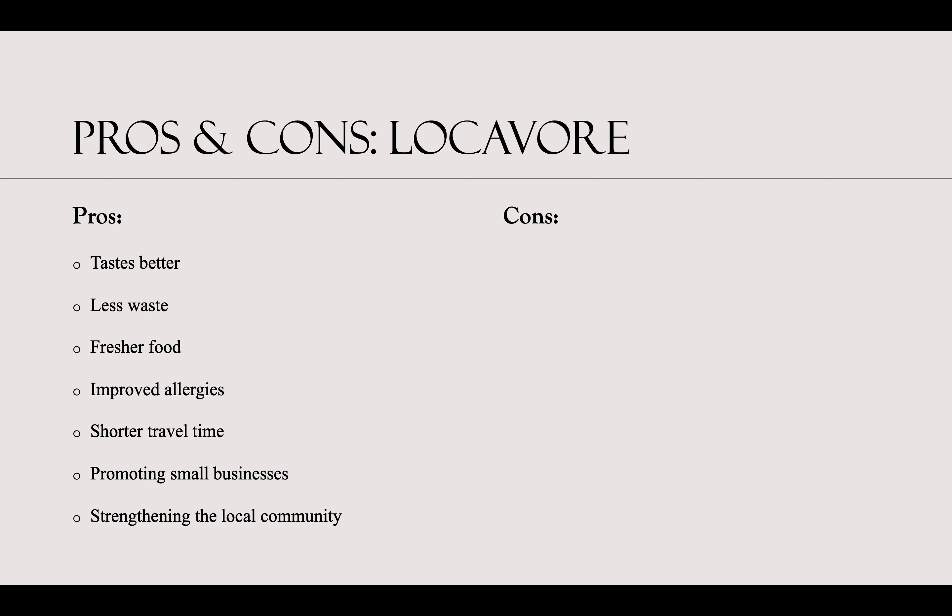With that, there are also some cons. Regionality is a big one, as not everything is able to grow in your specific region. Then there's the off-season slump — produce and crops grow in specific seasons, so you may not get the same foods year-round. Cost concerns, as local food can be on the more expensive side, and also a lack of oversight or government regulations.